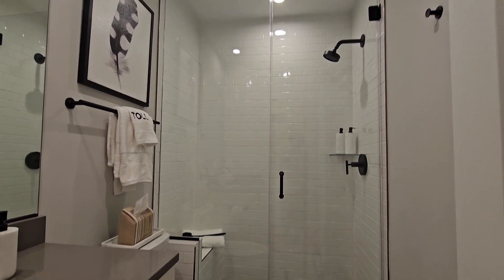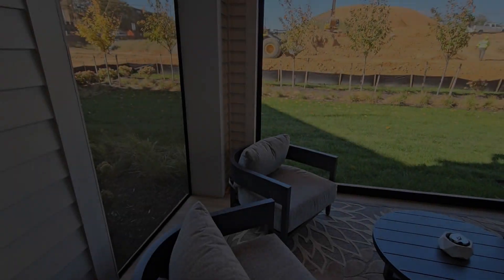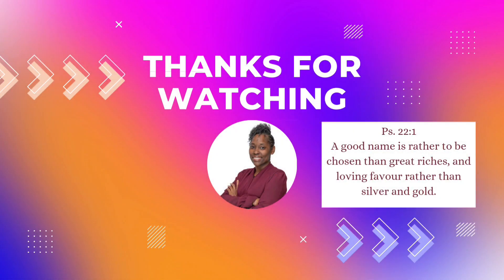They are offering builder incentives — $20,000 in closing credit with a lender, and half-off options up to $100,000. The HOA is $86.50 a month. Thank you so much for watching, and we'll see you in the next video.